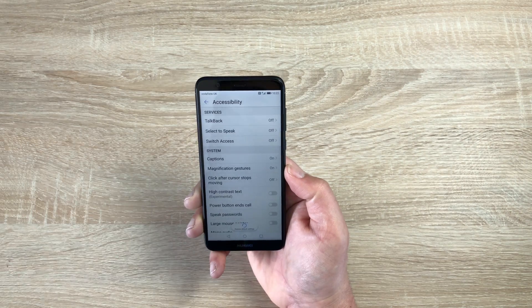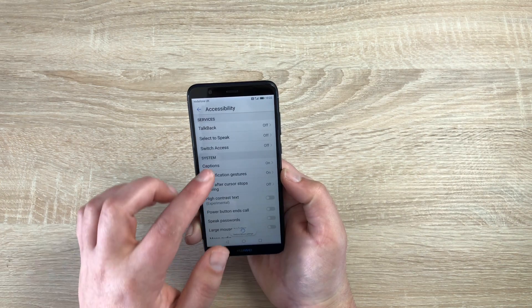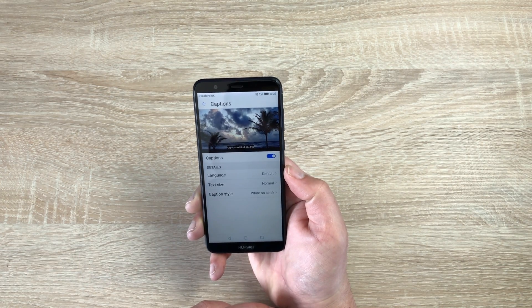They also have Switch Access, which gives you options to use physical switches with your device. Underneath that we have Captions — if you go into Captions, this is for subtitles and people with hearing impairment, so you can have captions on videos, which I think is absolutely great.